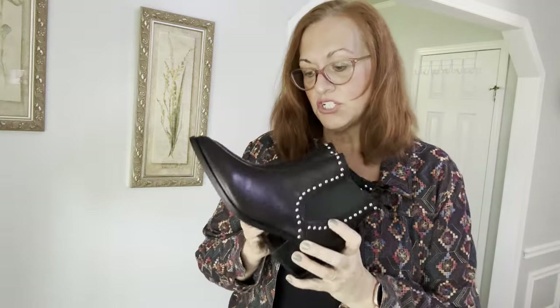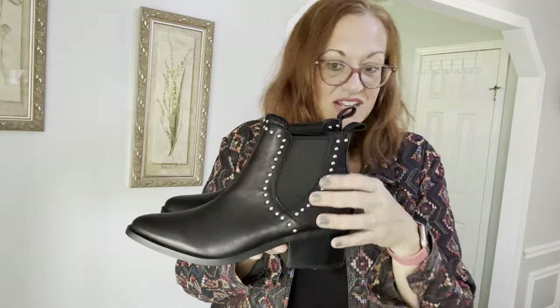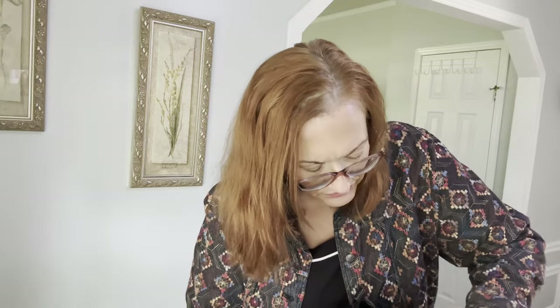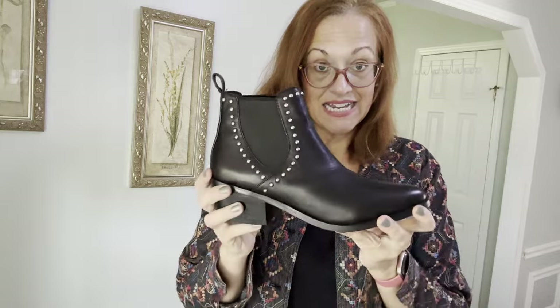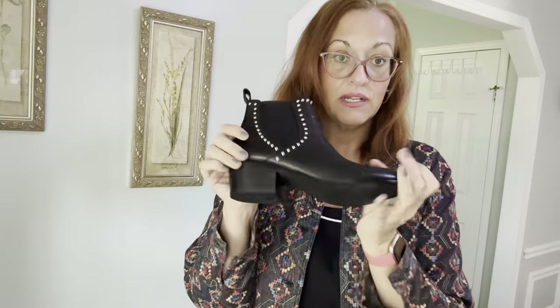I generally don't pick up Steve Madden shoes unless they're genuine leather, and these are. They are flawless with studs, like new. They're genuine leather Steve Madden boots, size 8.5, and the style name is Maxine. If you're interested in these like-new leather boots in a size 8.5, check out my closet.